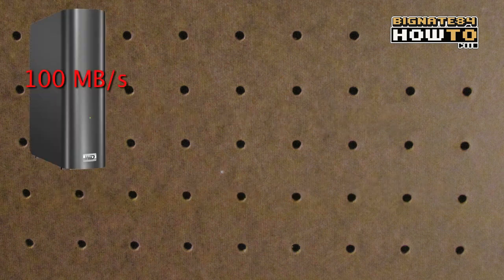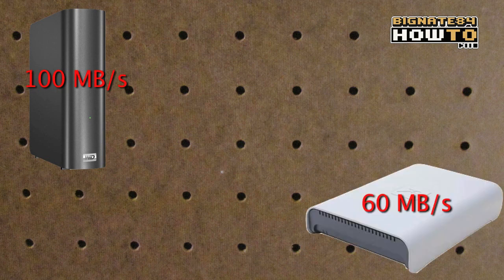In the left corner, we have the Western Digital MyBook Live boasting read speeds up to 100 megabytes per second. And in the right corner, we have the Maxtor 3100, boasting bus transfer speeds up to 60 megabytes per second.